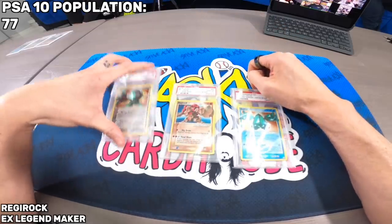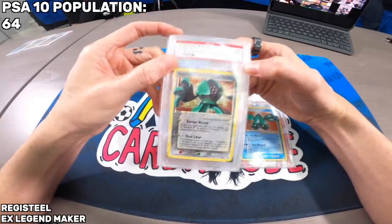From an investment standpoint, graded set cards only go in one direction — up. People aren't going to be opening these boxes chasing those cards, so those PSA 10 populations are going to be pretty locked in. Pop reports on the Legend Maker Regis: Regice is 44, Regirock is 77, and Registeel is 64. That's very low pop — and the rarity and pull difficulty is really what matters most.